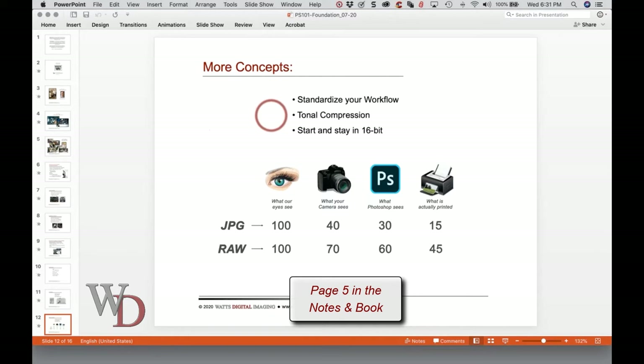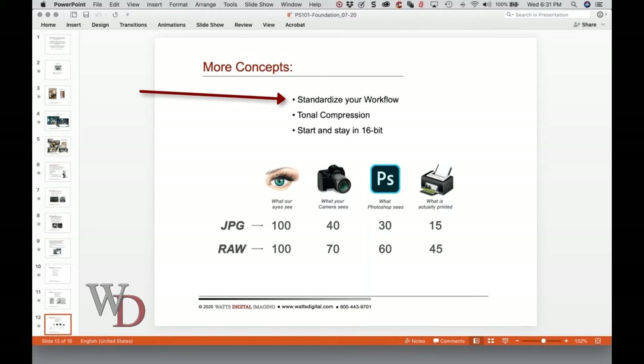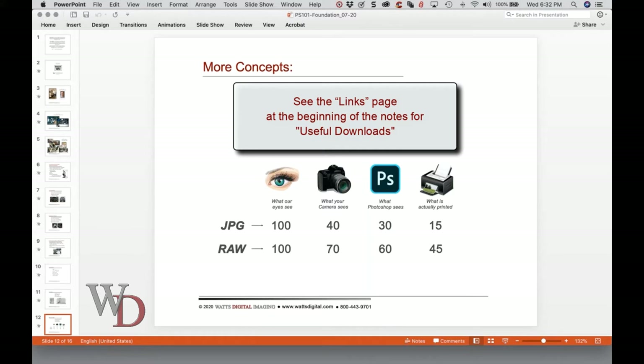Here are some more concepts. You should standardize your workflow — it's important to work through the various steps of your image in the order shown in the workflow chart. For instance, you always adjust your contrast before your color, because if you adjust your color first and then adjust your contrast, you're probably going to throw your color out. The best way to standardize your workflow is to use the linear workflow chart that we'll work on in class four, which you can also download from the useful downloads page. And yes, anything on the useful downloads page is free.